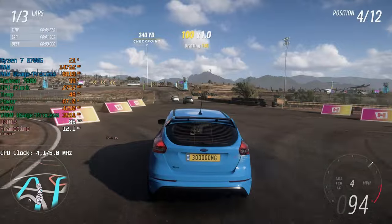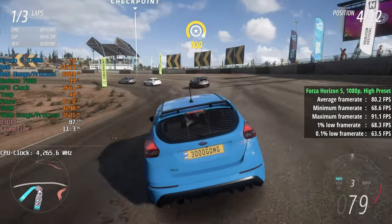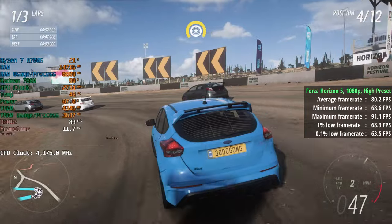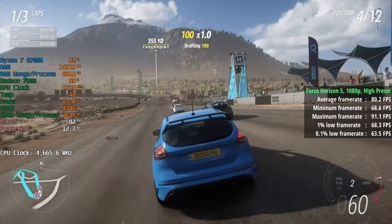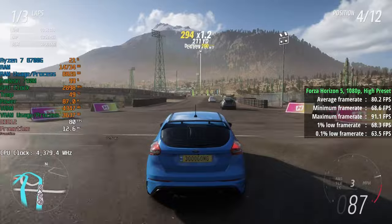Forza Horizon 5 is up next at 1080p with a high preset — 80 FPS, no trouble for this APU. The 1% low was 68 and the 0.1% low was 64. You're going to have no trouble running Forza Horizon 5 with the 780M integrated solution.